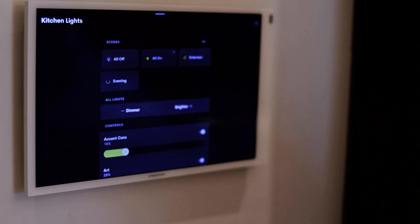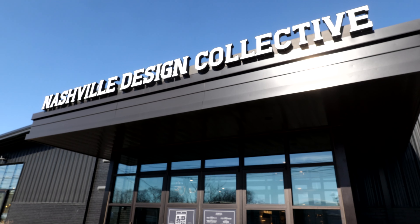They absolutely can, and the beauty of this space — the showroom in the Nashville Design Collective — is that they can come here and touch and feel and experience the lighting, the shades, the controls, the TVs, and see how all of that can be used in their home. So if people want a demonstration for their home, how do they get in touch with you? Nashville Design Collective is open every day, Monday through Friday, from 9 to 5. Come see us or visit us on our website, ProdigyAV.com.